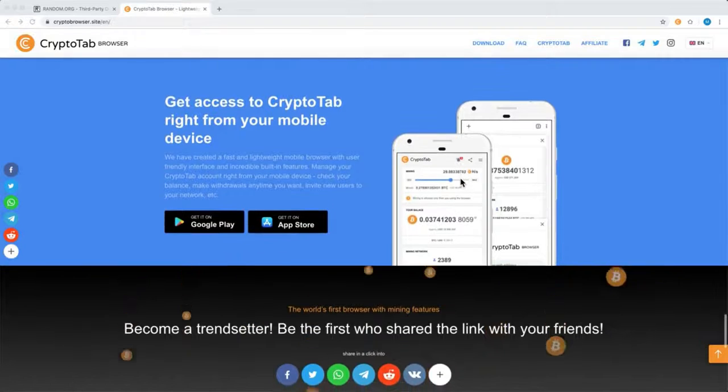Now it's also available on Google Play and Apple Store for you to download. So if you haven't tried it yet, go ahead and you're gonna like it.